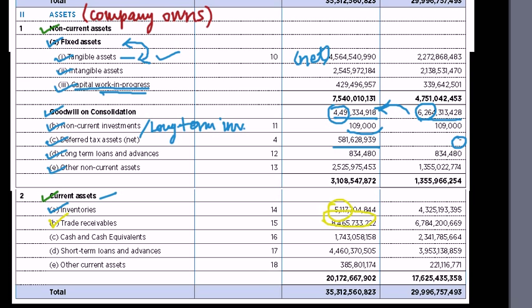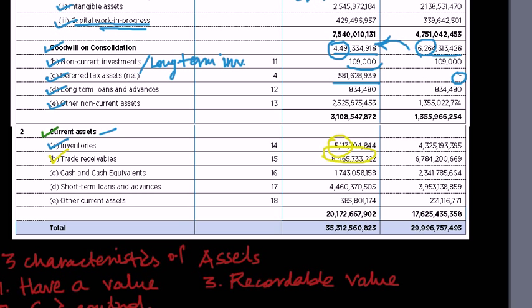A major increase in trade receivables versus sales is a dangerous sign. For example, automobile companies offer heavy discounts and easy credit terms at year-end to clear models, increasing trade receivables faster than sales. Conversely, if trade receivables are growing much slower than sales, credit terms may be too stringent, which may impact sales — consumers don't like being asked to pay everything upfront and prefer easy EMIs.